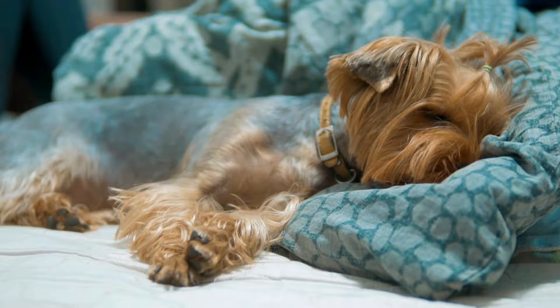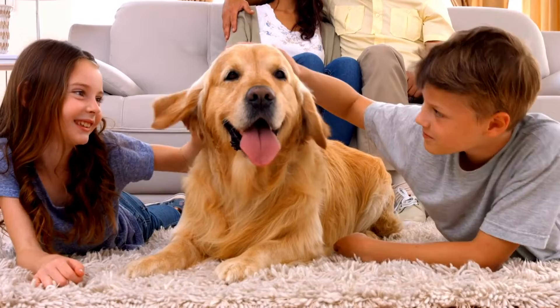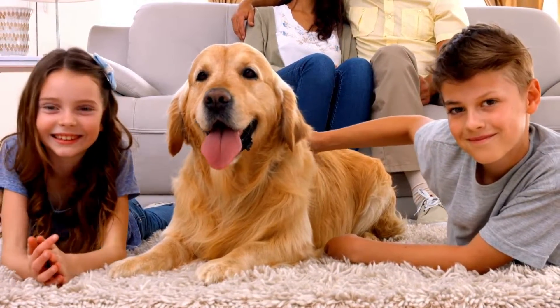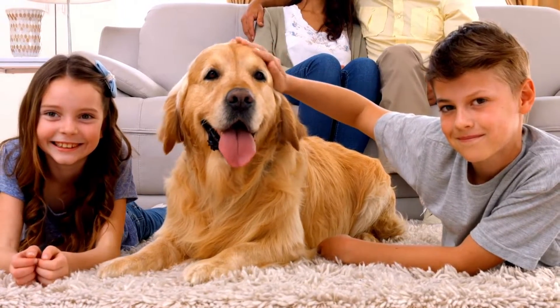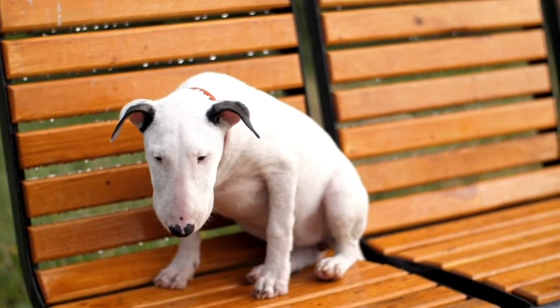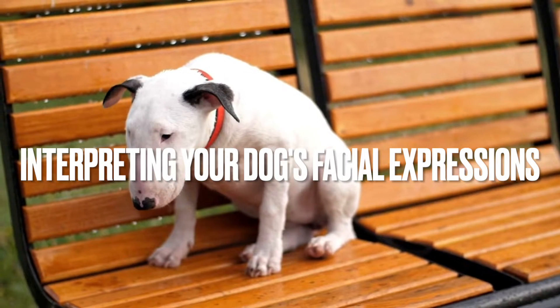Dogs seem to use more facial expressions when a human is paying attention to them — what that means is another question entirely. It feels good to know your dog's trying to tell you things, and in many cases they are. It's just important that we bother to confirm the intuition using actual evidence. So now it's your turn to learn how to interpret your dog's facial expressions.